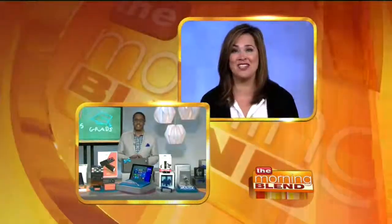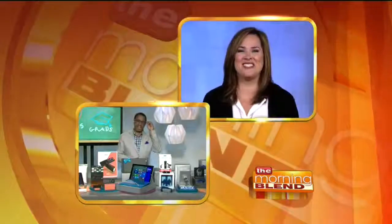June's just around the corner, and there are plenty of reasons to celebrate. It is the start of summer, there's Father's Day, and many young minds are graduating to the next phase of life. Here with some great gift ideas for grads and dads is Emmy Award-winning digital commentator and tech expert, Mario Armstrong. Thanks so much for having me in. Give us the scoop — what are some great gifts for dads and grads?